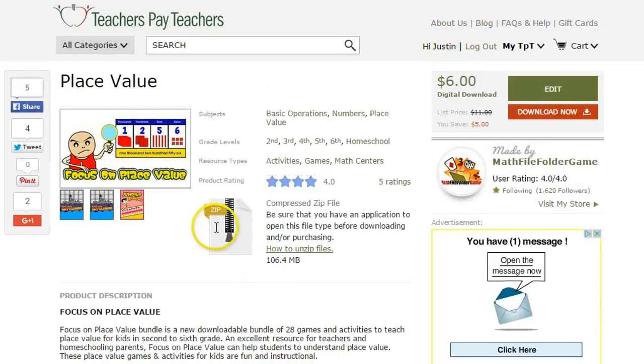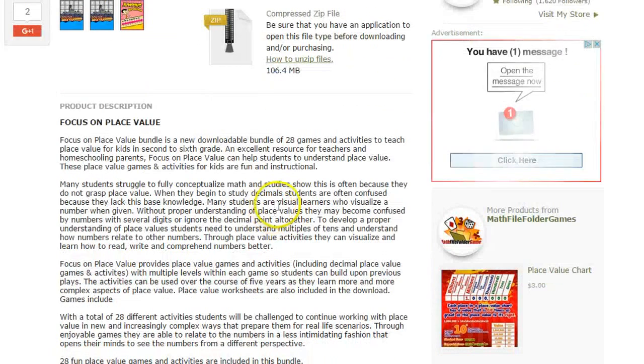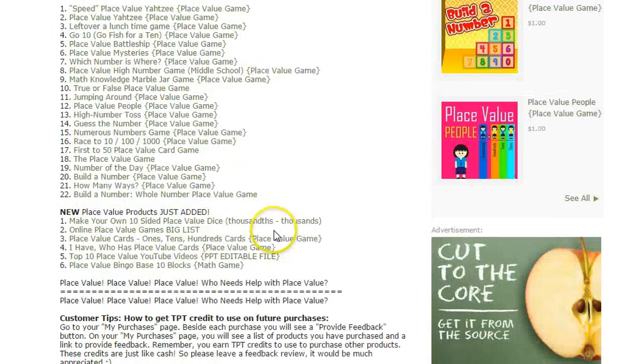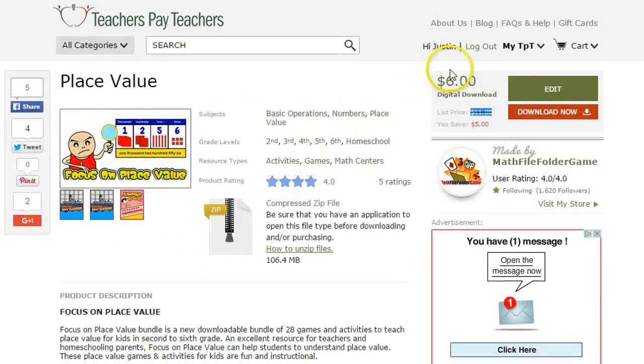So you can add it to your collection. It's also included in this big bundle, which is only $6 right now — originally $11. You better act fast because this is probably going to jump back up to $11 really soon. If you're seeing this video at the time of publication it's probably going to be $6, but if you watch a week or two later it'll probably be $11. There are 28 place value games in this big bundle, so definitely take advantage of that.